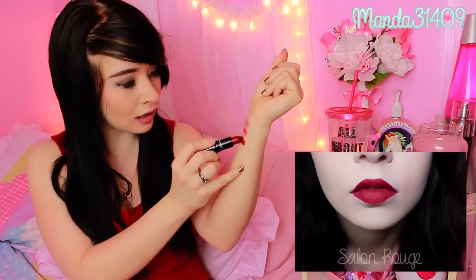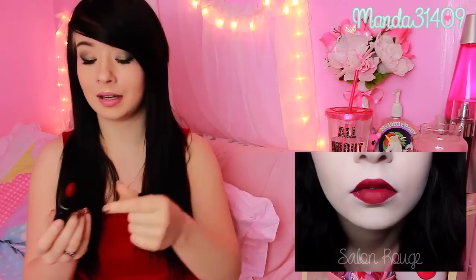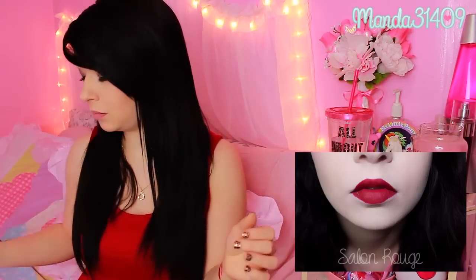This one is Salon Rouge and oh my gosh, this is the prettiest deep red lipstick I have. I just love how pretty it is. It looks as though it has a blue undertone, so it doesn't make your teeth look all yellow. This one is definitely beautiful.